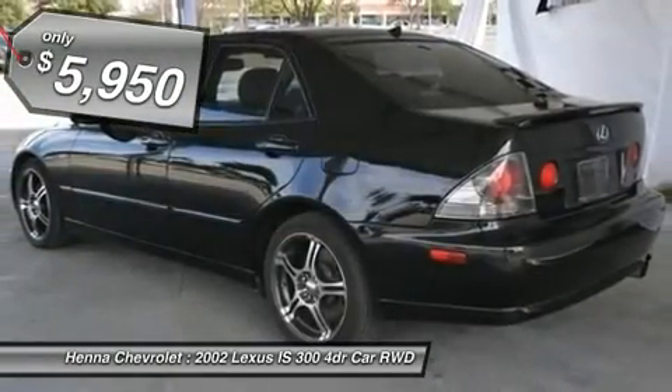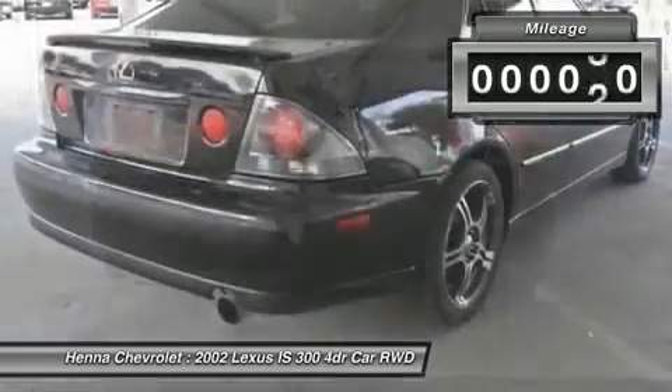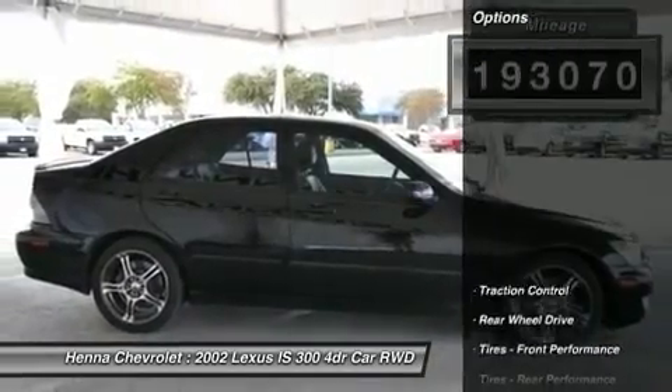It scored the top rating in the IIHS frontal offset test. This has a great cockpit layout, with all the controls easy to find and right where you need them.